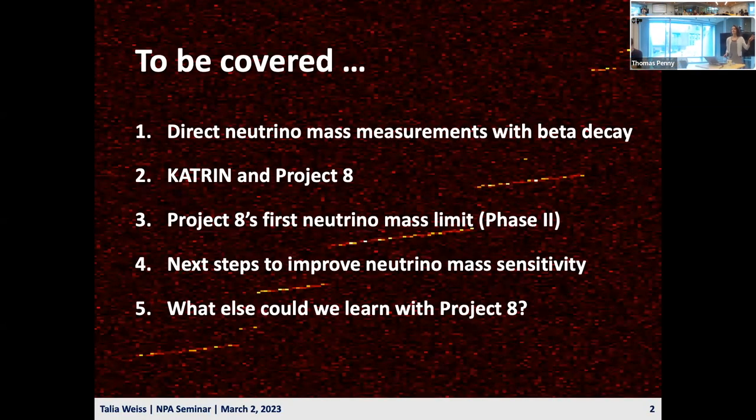Here's what I'll talk about today. First, I'll give some background on direct neutrino mass measurements using beta decay, and I'll talk about the two experiments that use this method: KATRIN, and the focus of this talk, Project 8. Then I'll describe Project 8's first neutrino mass limit from Phase 2. To wrap up, I'll tell you about next steps to improve neutrino mass sensitivity and what else we could learn with Project 8.